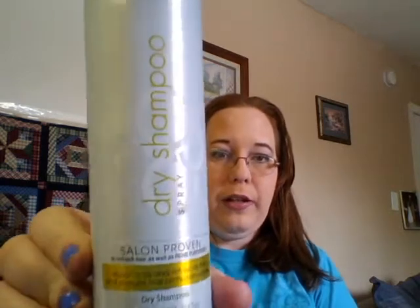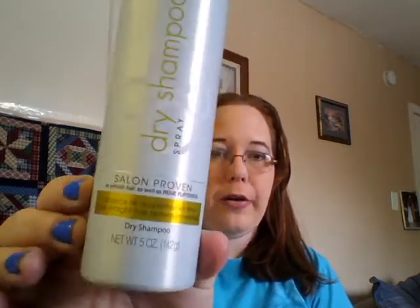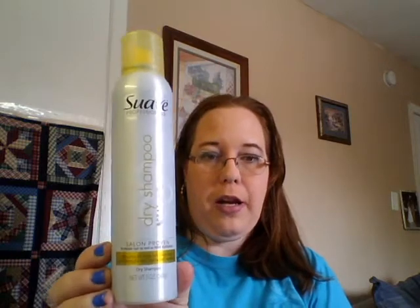Yellow. I had to think about this for a second and then I remembered what my favorite yellow product is — it's the Suave Professionals dry shampoo. Love this stuff. I actually used this today. I have another bottle in my bathroom and I'm probably going to repurchase it. I like this because it really does absorb the oil in my hair and I managed to go three days without washing my hair with this product. And I believe it's under $3.